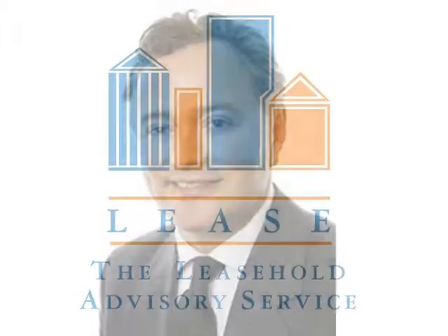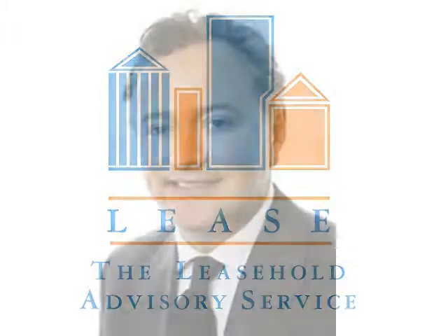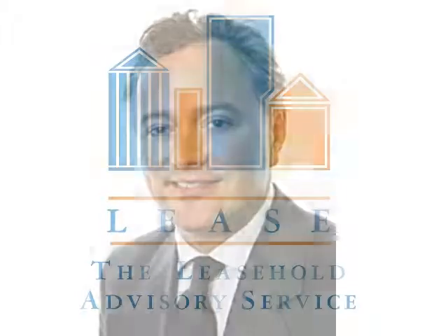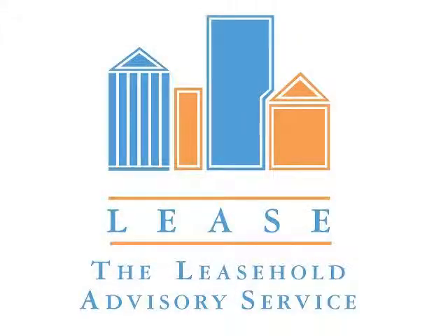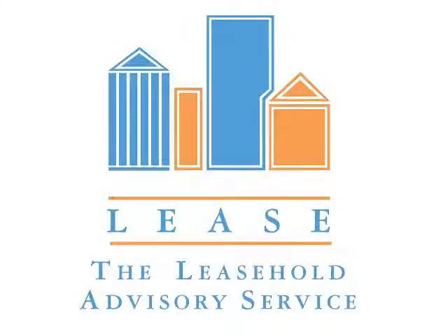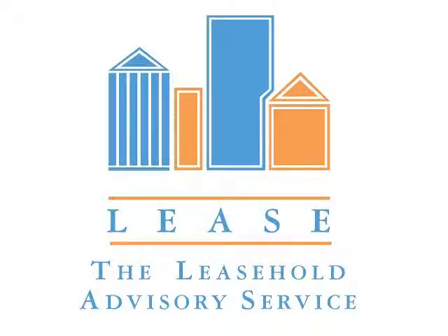Most likely, this notice is a statutory notice served under Section 5 of the Landlord and Tenant Act 1987, which obliges a landlord to offer premises to tenants before selling to a third party. That's known as the right of first refusal. If you get an offer, it's most likely because the landlord is compelled to offer it to you. The notice will state a purchase price — it's not an invitation to bid what you think appropriate. The landlord has in mind to sell to a third party, and the offer notice tells you the price at which he proposes to sell.